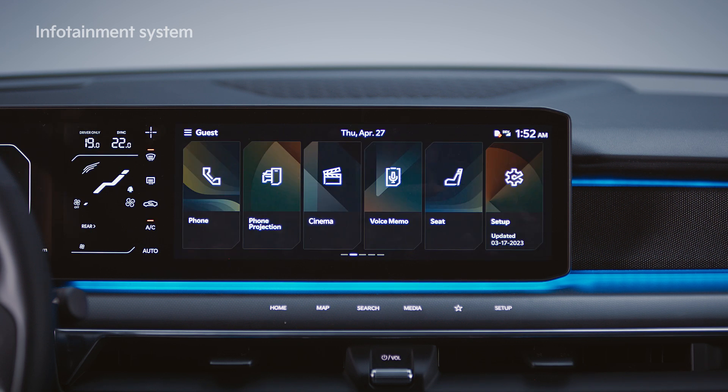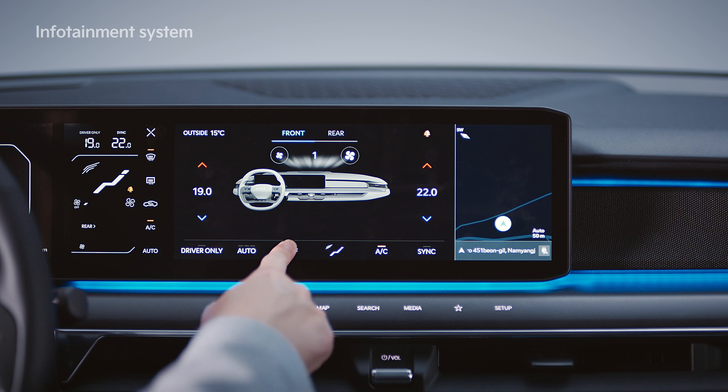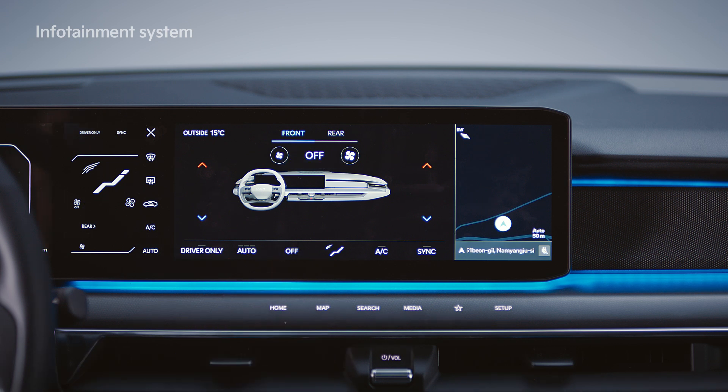When you touch the plus button at the top right of the climate control screen, the screen expands into the infotainment screen, which allows for convenient adjustment of climate controls from the front passenger seat.